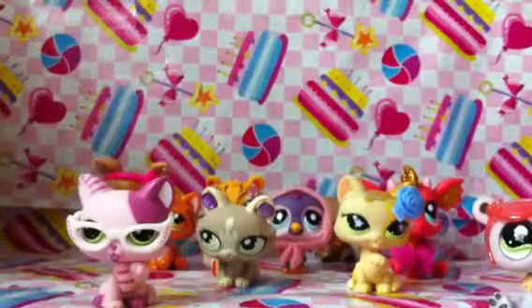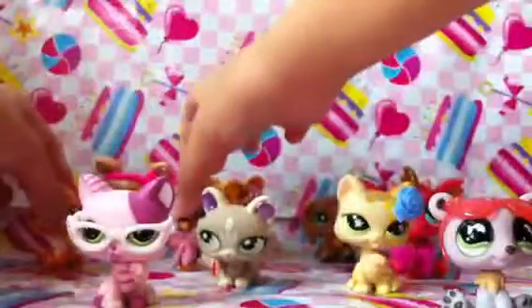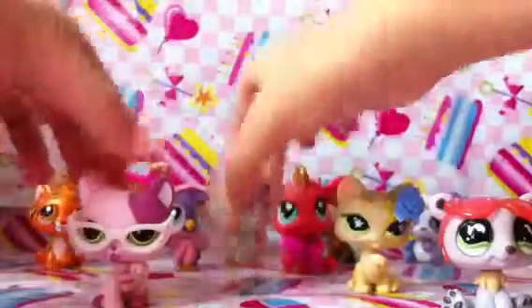You guys can't really see everything, but I'm trying my best to show you guys everything.